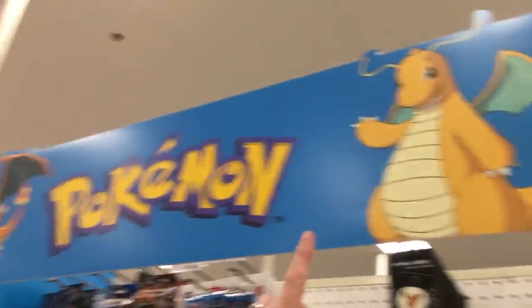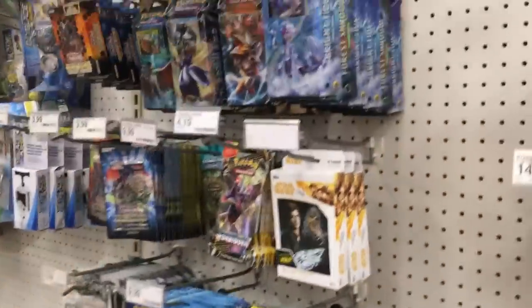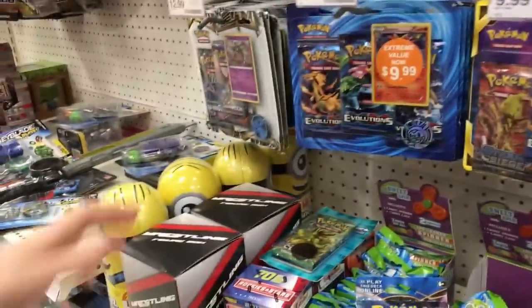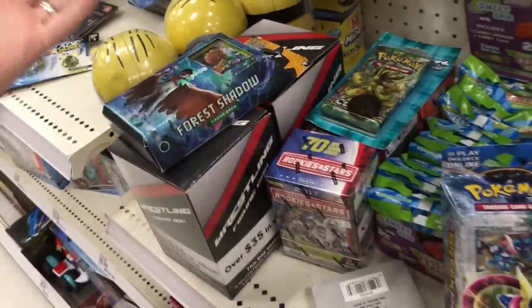Check out this banner right here — new banner at Target. That's cool. Charizard, Dragonite right there. I am hyped about this. Check out the Pokemon card section right here — they got some other trading cards as well: baseball and Star Wars. But let's just look for anything that's hidden or out of place. I don't think we're going to find a whole lot of hidden stuff at this one, just because they just now have redone this entire section.